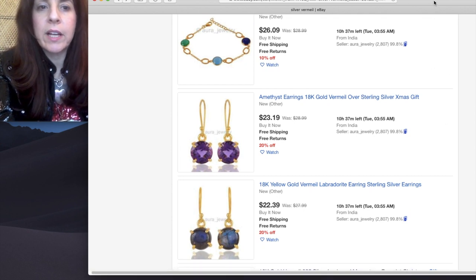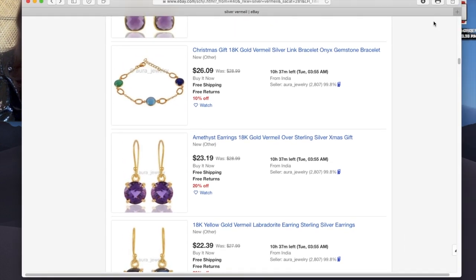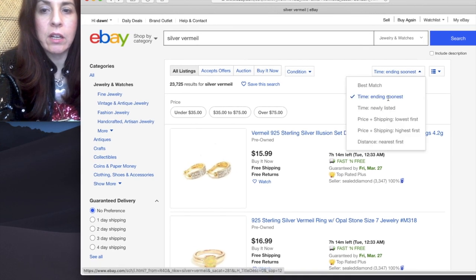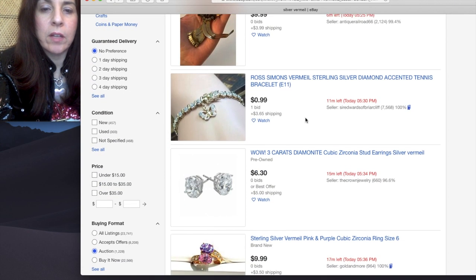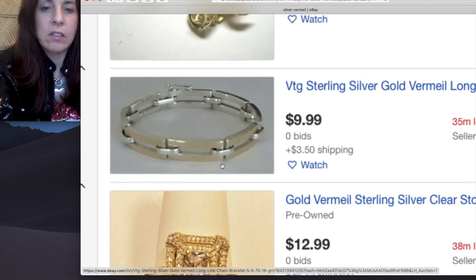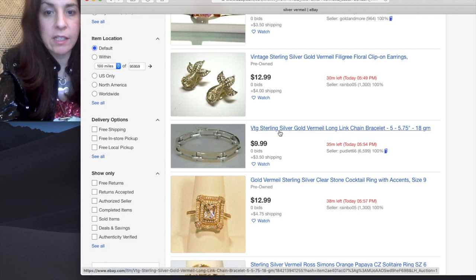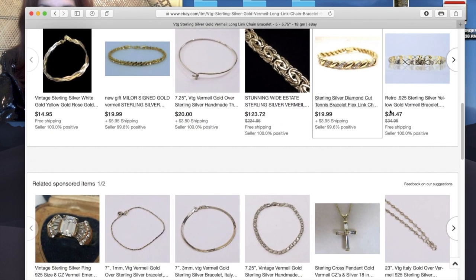Normally buy it now's are good — I would just put all auction, not just buy it now or not just auction. But for the sake of explaining, we want auction only. And then ending soonest — sterling silver cubic zirconia. Look at this: 35 minutes, $9.99, no bids. Sterling silver gold vermeil long link chain. That is a score. That's exactly what I'm talking about. What I would do is go to it and find the eBay item number down here.